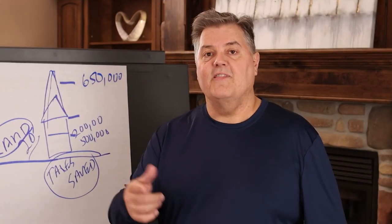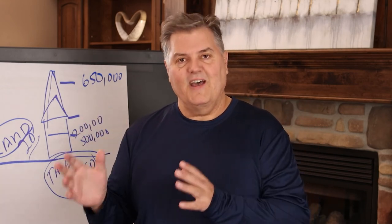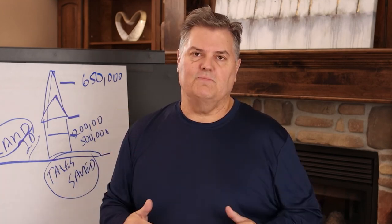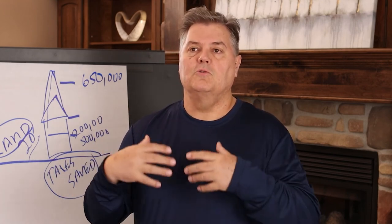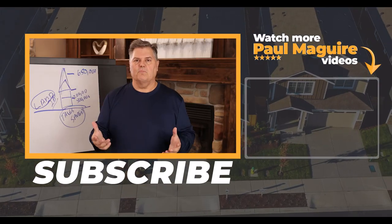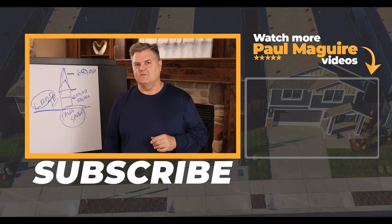In the next part of this video I'll explain the benefits of being an investor — how there's a host of tax benefits that help you own property, write off expenses, and provide housing, which is something the government wants you to do. Don't forget to subscribe and we'll see you on the next video.